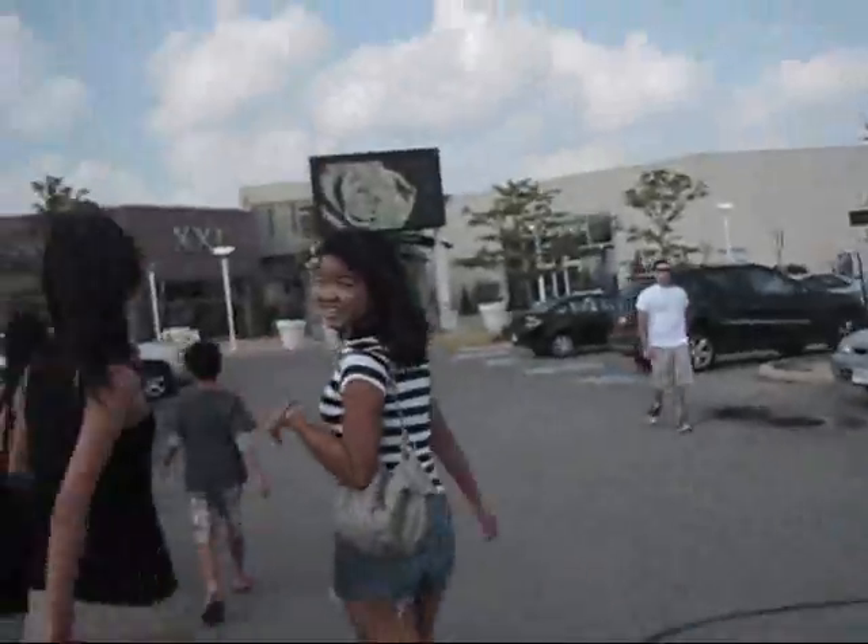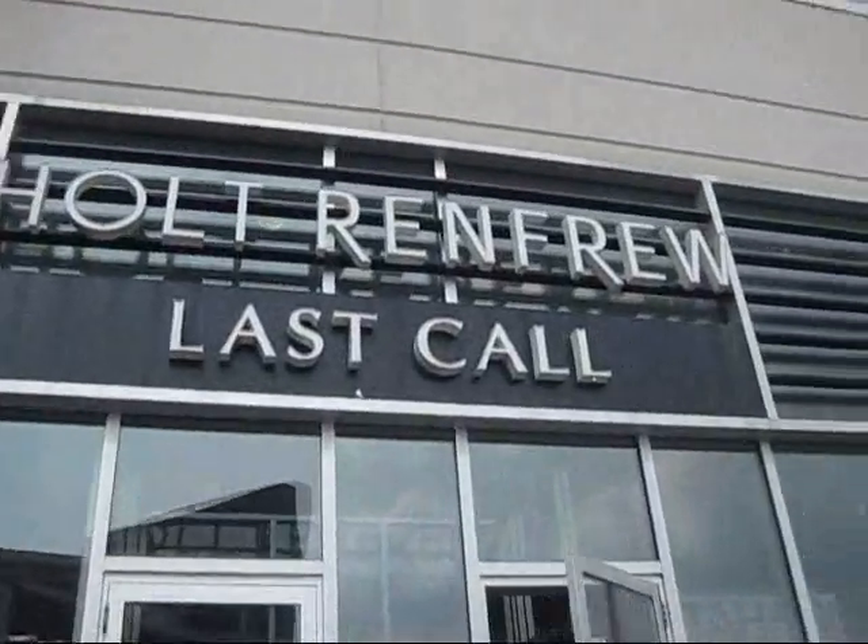My hair is flying in the wind, it's so crazy. My sister is here as well as friends. So we're going to go right in now. We're going to Last Call first - I'm not sure if I want to film in here, but I will try to.